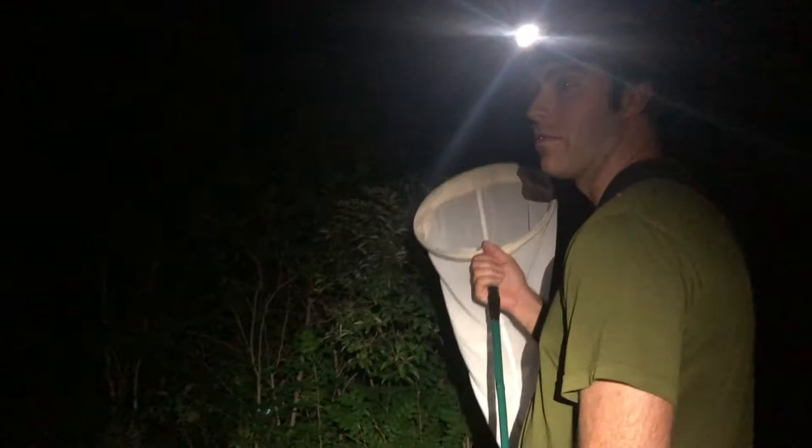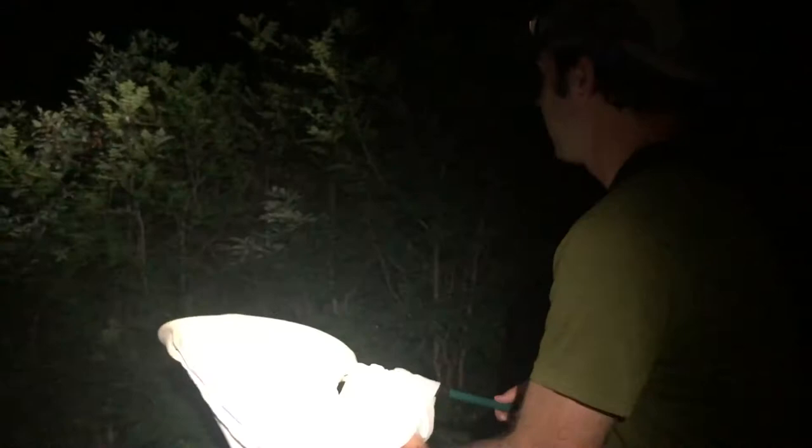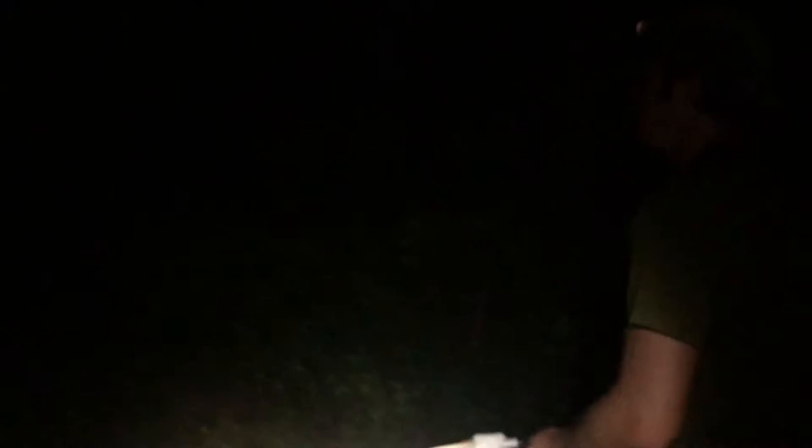We are at our mothing location now. We have our nets with us and our headlamps. Robert, why do you find this is a good area for moths? This area I like in particular because there's a diversity of deciduous trees and shrubs as well as other plants in the understory of the forest. When there's a greater diversity of trees and plants, especially deciduous ones, there tend to be more moth species because the caterpillars of those species prefer leafy plant matter rather than conifers.